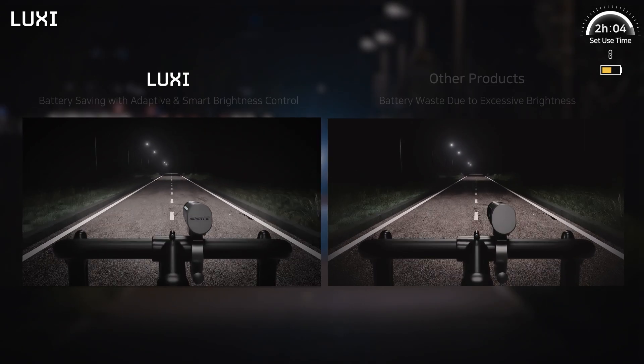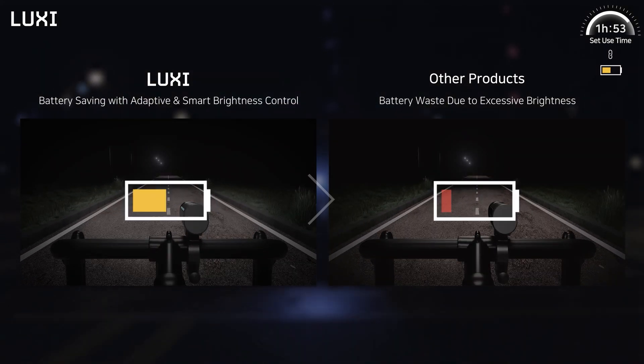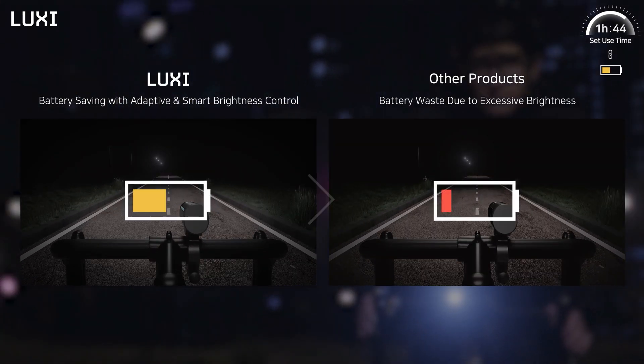Luxi's smart adaptive brightness control dramatically saves battery power so you can enjoy longer use, compared to other products which drain the battery to maintain constant brightness.